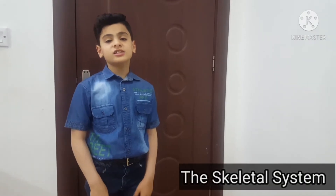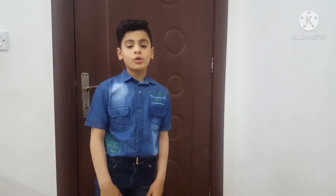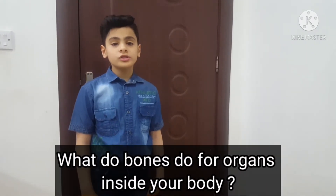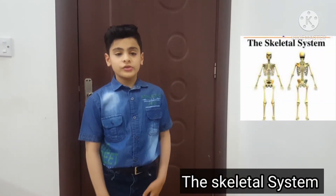Hi guys, my name is Ahmed Ali and today's video we will talk about the skeletal system. I have a question for you: what do bones do for organs inside your body? Let us see in the comments. First we will talk about the skeletal system. Let's get started.